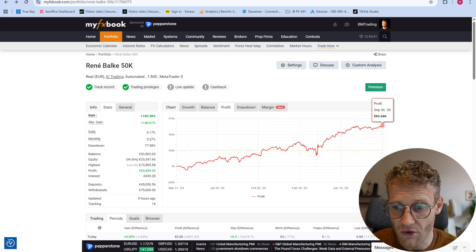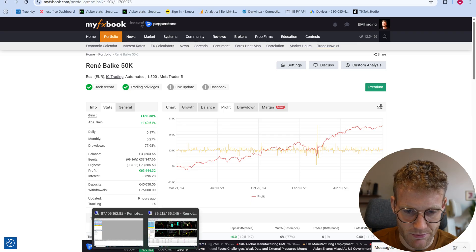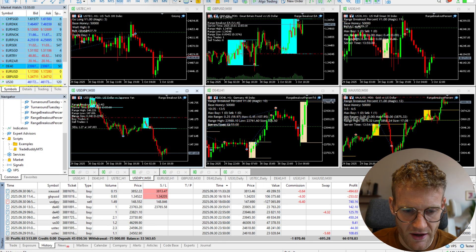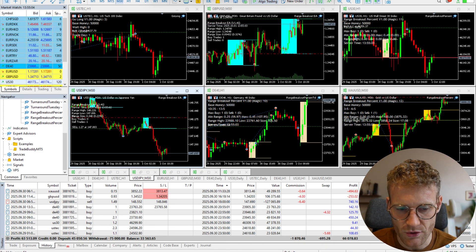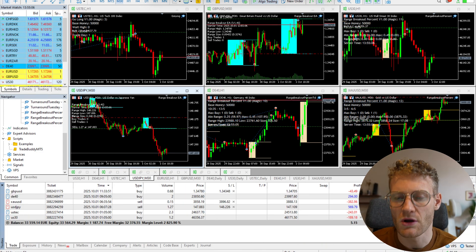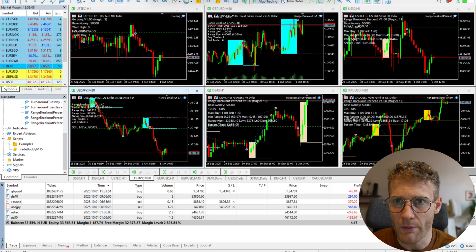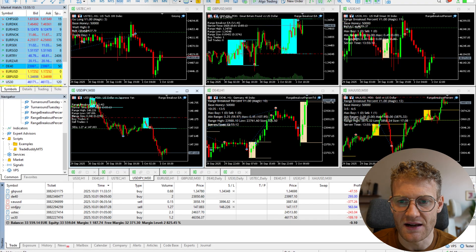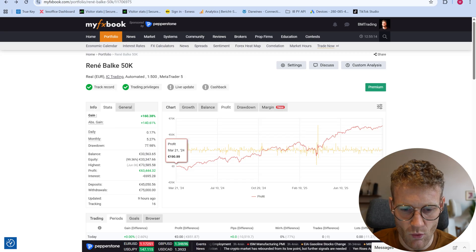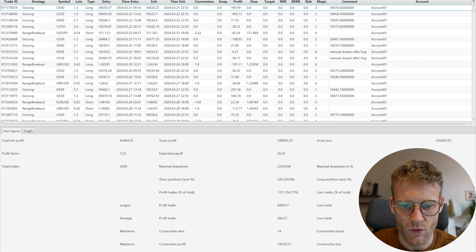Here we can see the profit currently in this account is 63,000 — and 44 cents — that's a profit that we can also see in the history. But as always in these performance reviews, we don't want to look only at the overall performance of the profit, but especially at the performance of every single strategy.